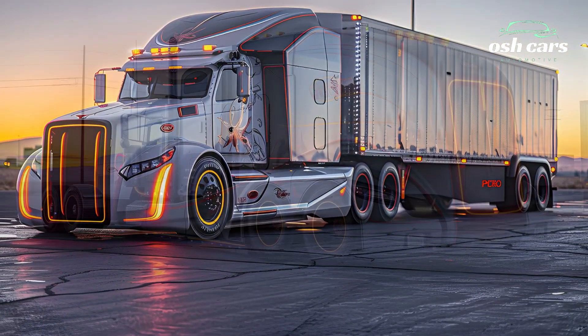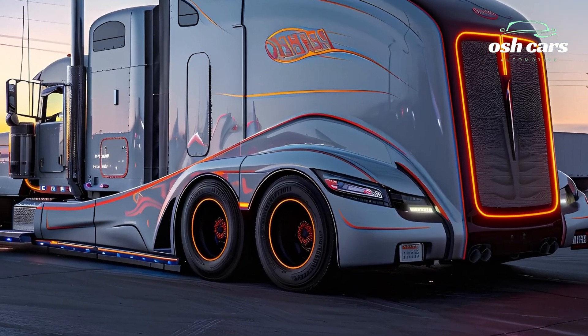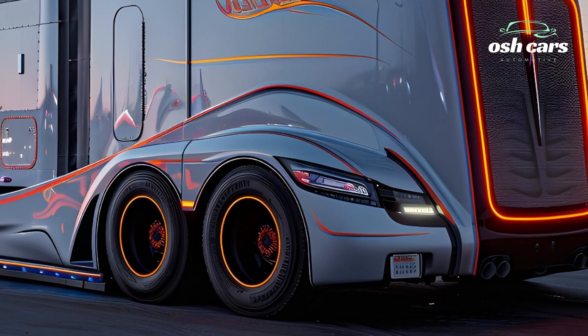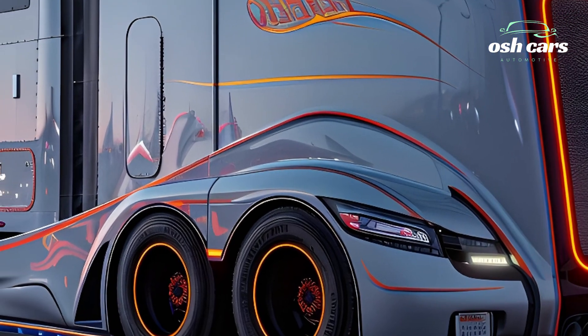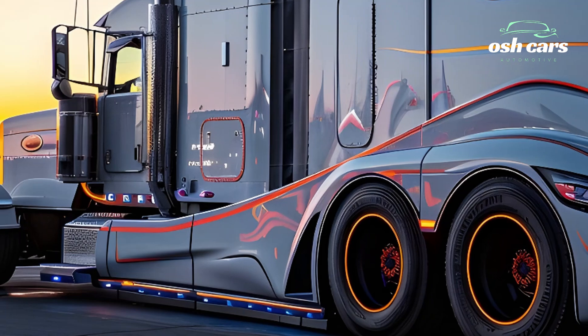These advancements deliver greater fuel economy, lower emissions, and enhanced torque, making long-haul and heavy-duty operations more cost-effective and environmentally friendly. Paired with an advanced aerodynamics package, this truck is optimized for reduced drag and improved mileage, setting a new standard in efficiency.